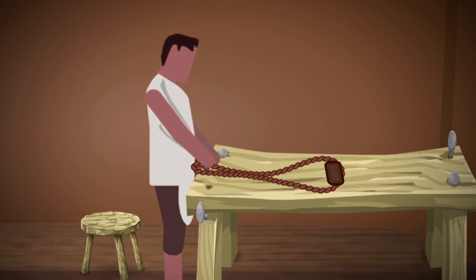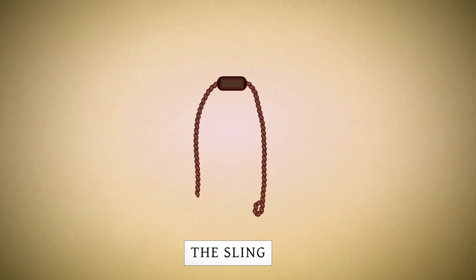Today, slings are still made by traditional means in many parts of the world, such as Peru, where slings are constructed from traditional techniques. The sling is extremely simple, cheap, easy to make, and lethally effective at surprisingly long range.